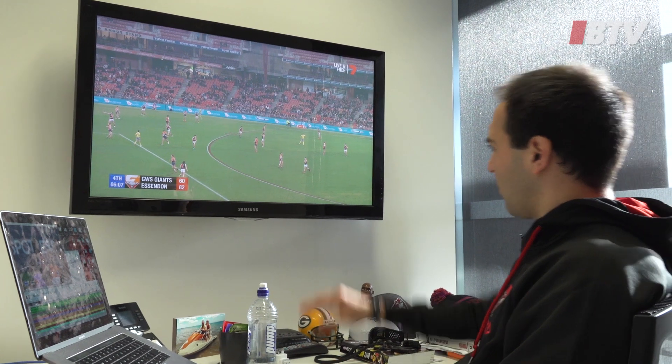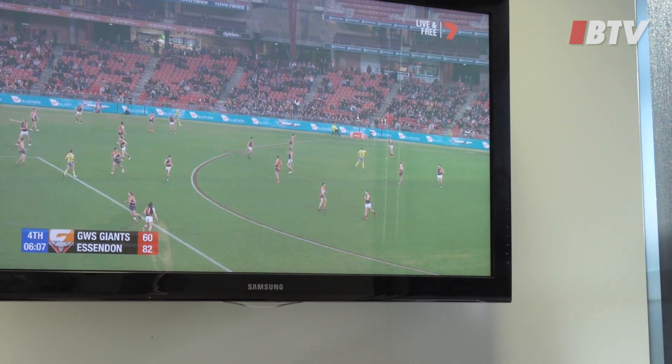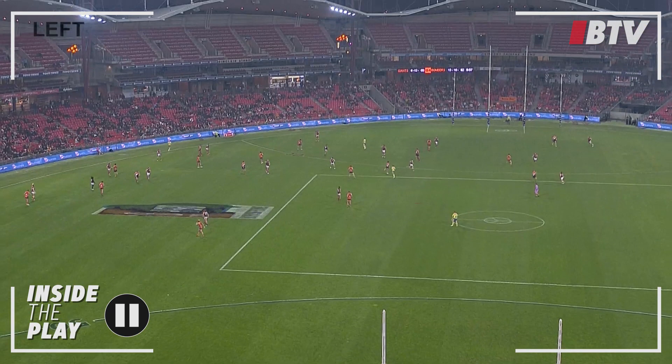To set this play up, BJ's got the ball here in our back 50. There's about six minutes to go in the game, up by about 20 points. We'll flip behind the goals and point out Baggs.